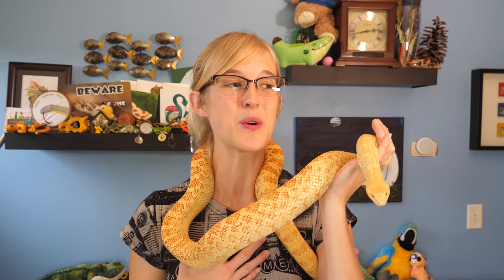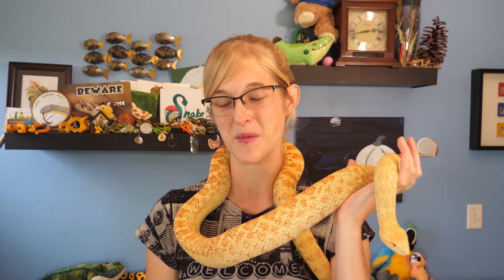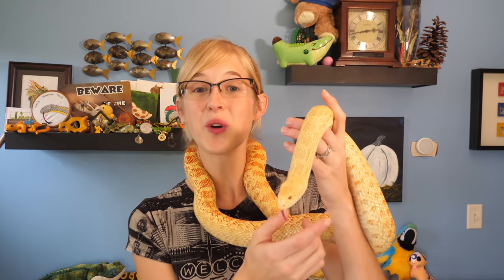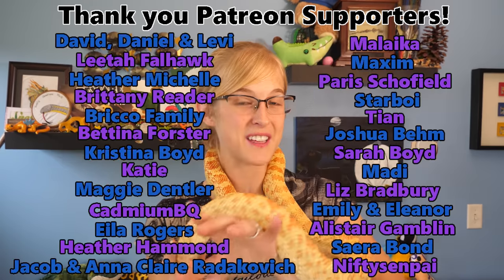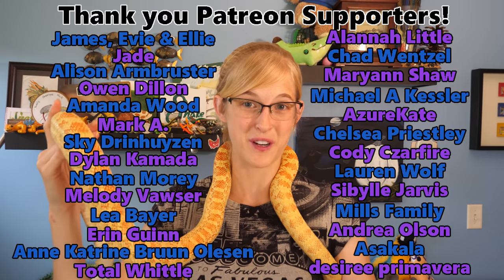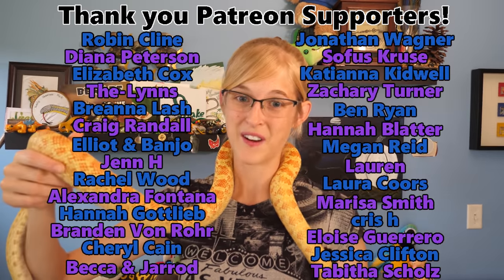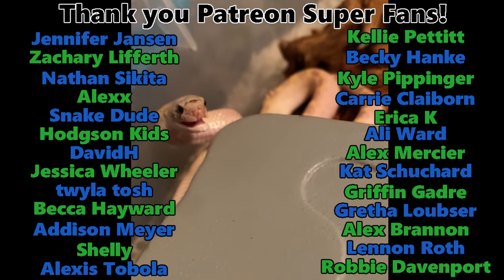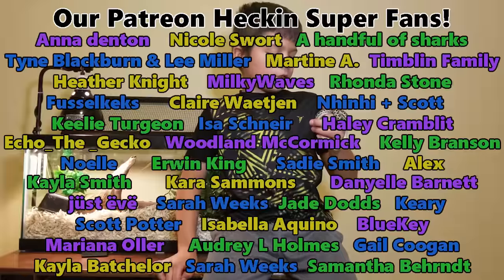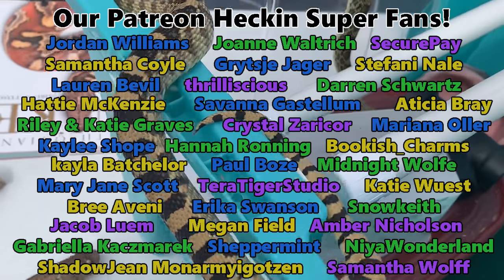So thank you everybody who submitted updates for this video. It was really heartwarming to watch and read how well your reptiles are doing in their new homes, whether you've had them for just a couple weeks or you've been raising them for several years. I hope you all enjoyed this video as much as I did. If you'd like something like this in the future, let me know — I wouldn't mind putting together another one because of how fun it was. I would also like to thank our amazing Patreon backers for their very generous support on this channel, several of whom actually bought reptiles from us and are a part of this video. Thank you everybody who was involved, and we'll see you next time.